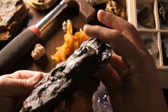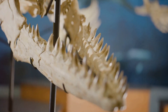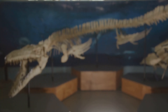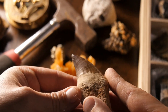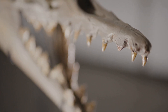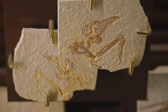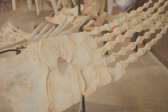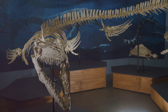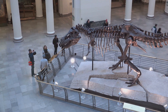Fossils are like magical keys that unlock the secrets of dinosaurs. By studying their bones, teeth and even their footprints, we can learn a lot about these incredible creatures. We can learn about what they looked like — fossils reveal the size, shape and even the skin texture of dinosaurs. We can learn about what they ate — tooth fossils tell us if they were plant eaters or meat eaters. And we can learn about how they moved — fossilized footprints show us how they walked and ran. Thanks to fossils, we can piece together the amazing story of dinosaurs and their world. It's like solving a giant prehistoric puzzle.